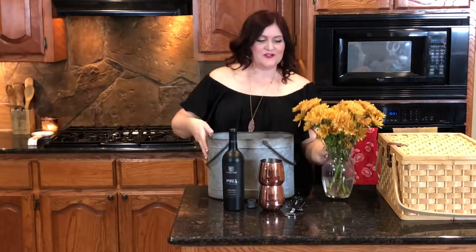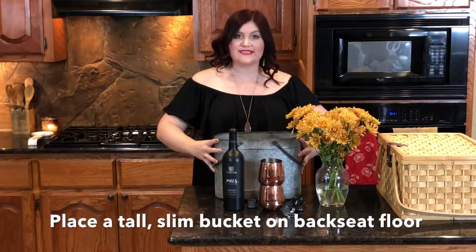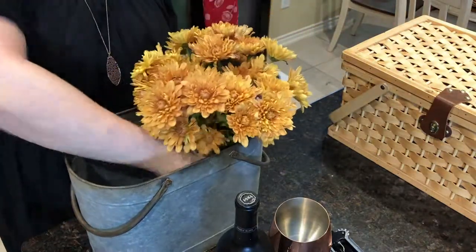My next tip is how to transport flowers. Of course I like flowers at my picnic because flowers make me so happy. This is a galvanized metal bucket that I actually keep in the backseat floor of my car because it's just the right size — there's no fear of it spilling. And I also like to only fill up the flowers about halfway; they're just less likely to spill or tip.